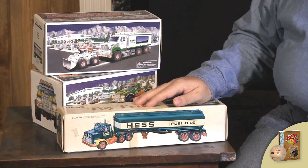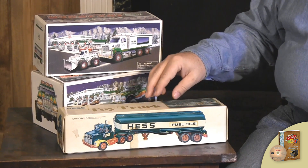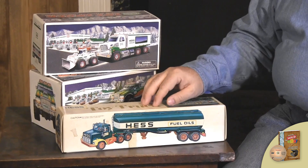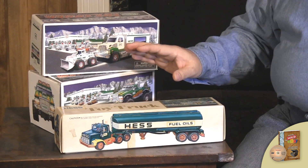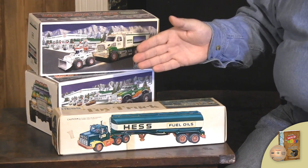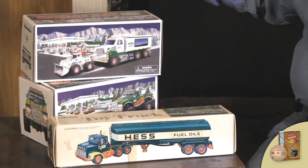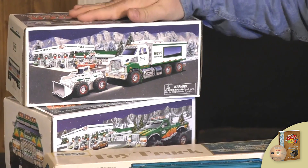Now Hess trucks have been around for a long time, from the 60s on up to now. They create a different Hess truck every single year and they release them, and people buy those for their enjoyment and they actually do go up in value. Now let's first look at these — we have two different types here today: we have the old one and we have newer Hess trucks.